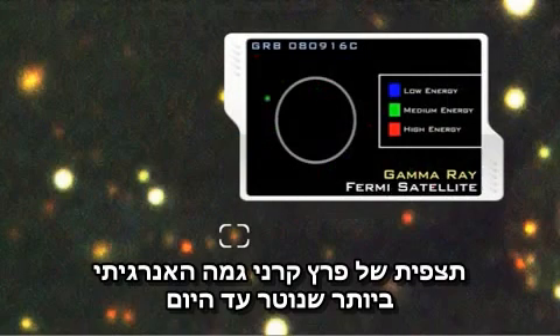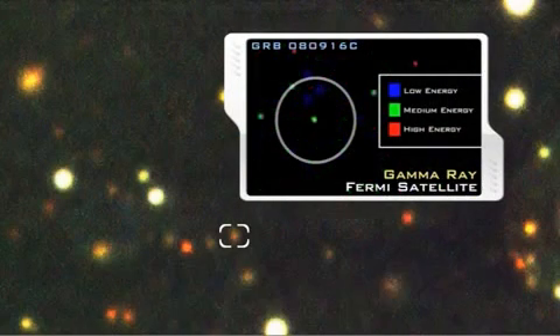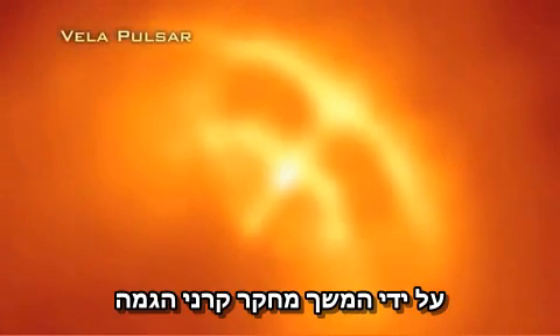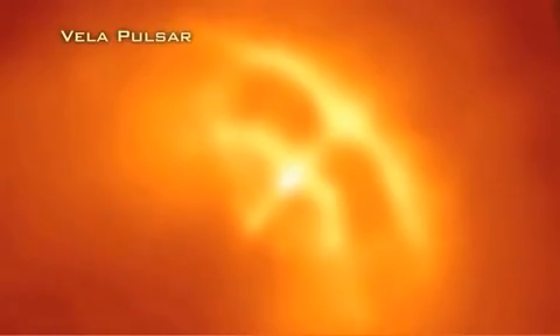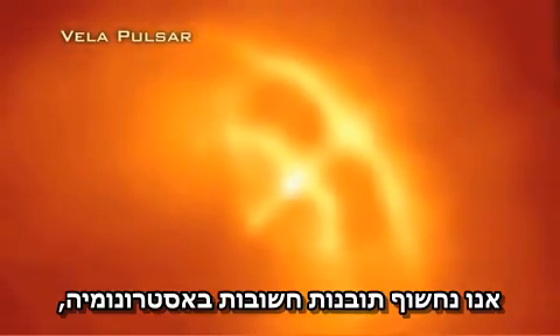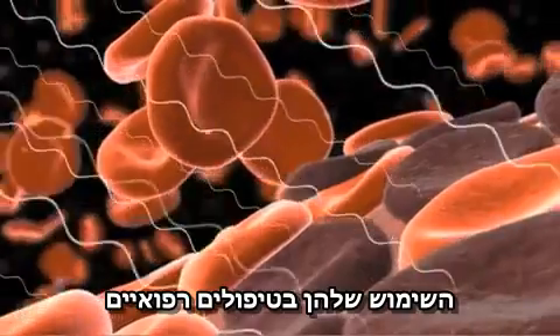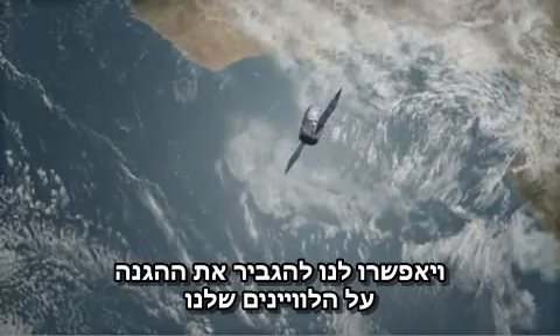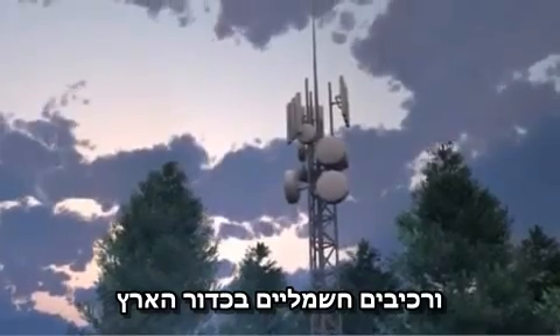A recent observation of a gamma ray burst produced the greatest total energy to date, equivalent to 9,000 typical supernovae. By continuing to study gamma rays, we will unlock important new understanding in astronomy, its use in medical treatments, and allow us to further enhance our protection for our satellites and other electronics here on Earth.